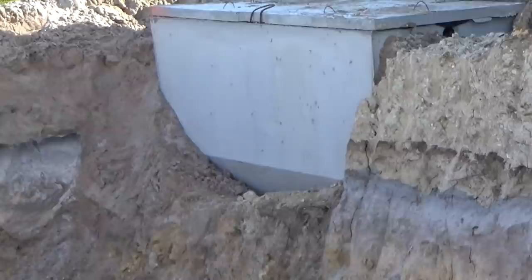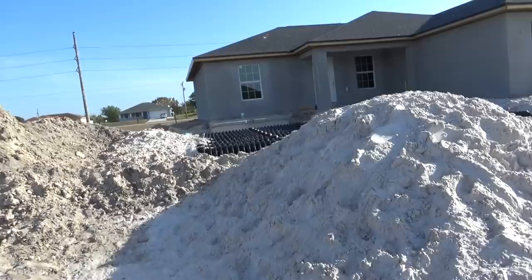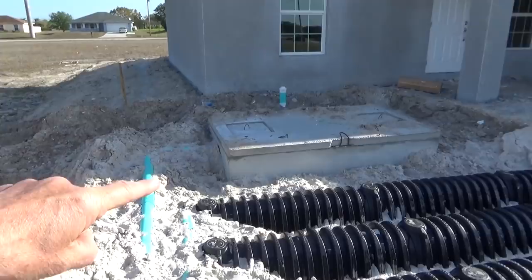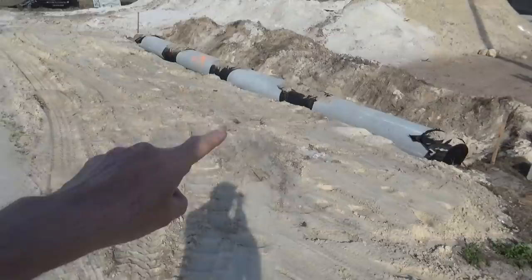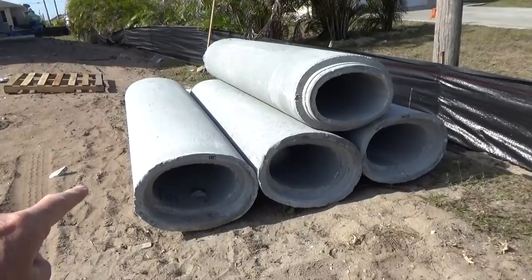There's the septic tank, and you can see the hole they dug for that drain field. One of the reasons they build this so high off the road is not only because of the water, but because they put a septic system in here. You can see the drain field right here and the septic tank right here. There's the road, and this is going to be the driveway going up. You can see where they put these concrete tubes in here so the water will go through — here's what those pipes look like for the driveway.